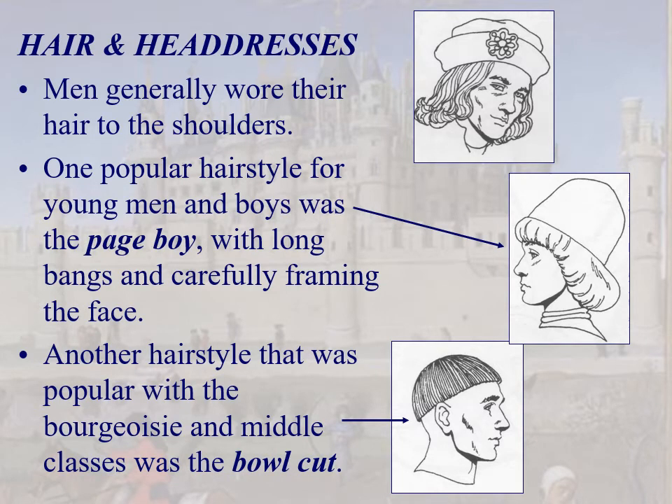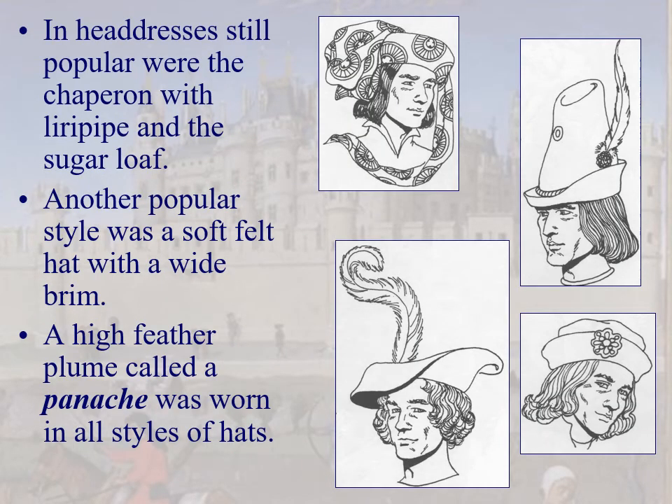Hair and headdresses: men wore their hair to the shoulders. One popular style is the page boy — long bangs carefully curled in, just on the neck, framing the face. Another style that looks odd today is the bowl cut, very popular among the bourgeoisie and middle classes — named because it looks like you put a bowl on your head and cut along the base. The chaperone and liripipe were still worn, and a soft felt hat with a wide brim and a feather called a panache was popular. 'Panache' means feather in your cap.